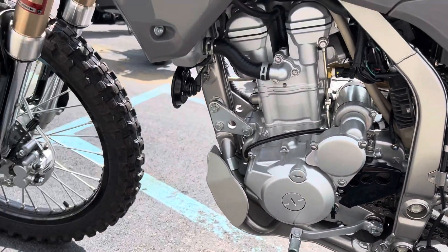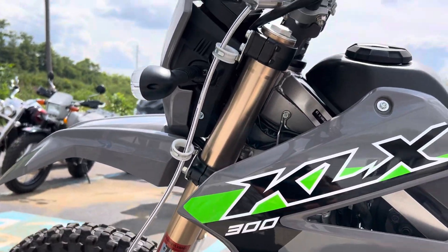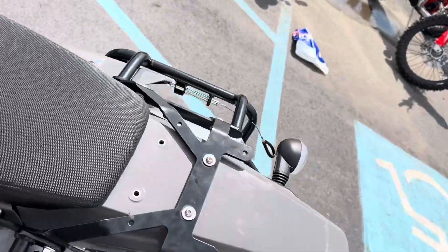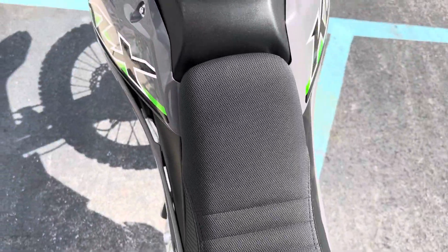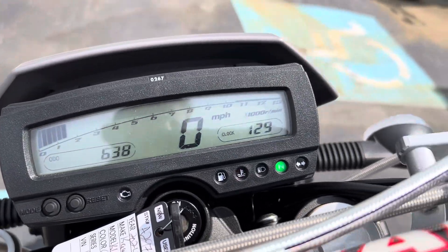First oil change has been done. Very, very clean. 638 total miles.